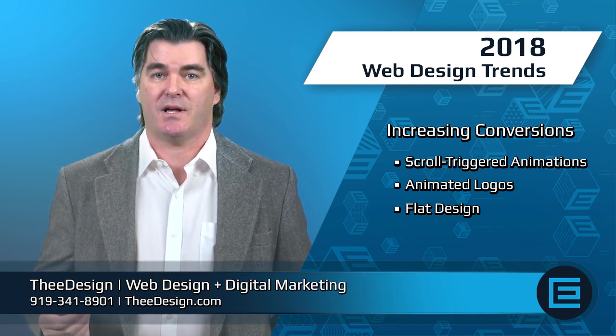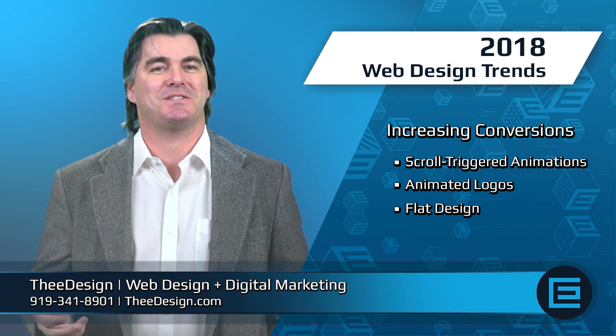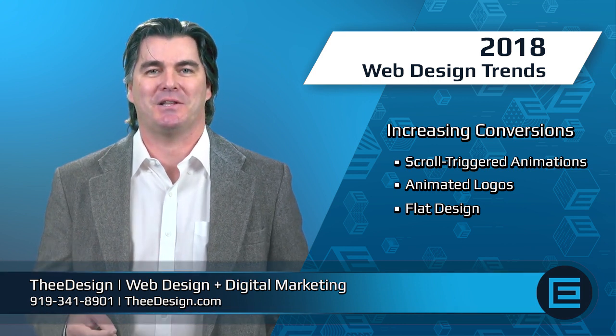For more information on web design trends for 2018, straight from the minds of designers and developers, click the link below.